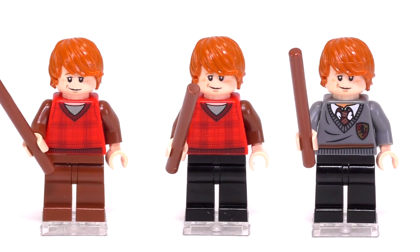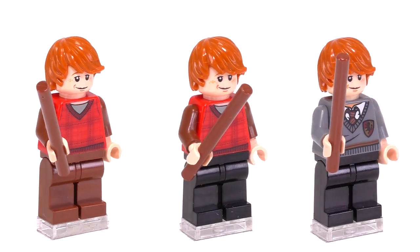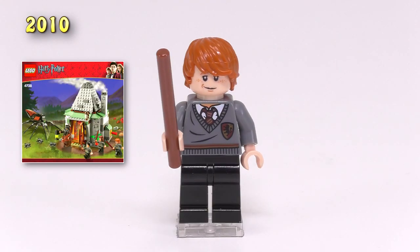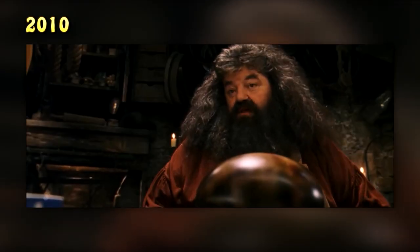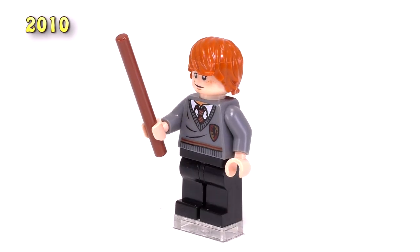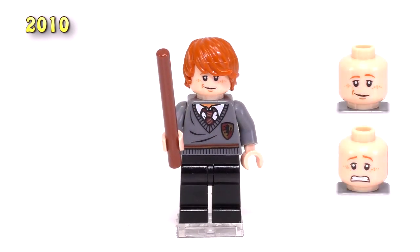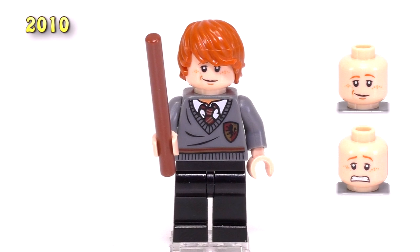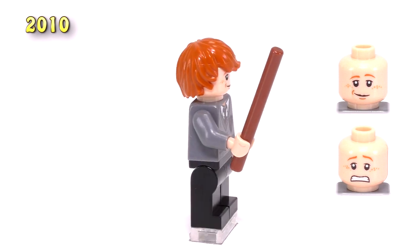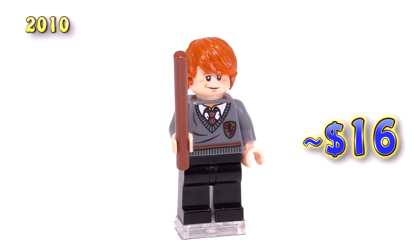We don't actually get any new Ron minifigures until five years later when the Deathly Hallows movies are coming out. They decided to do a throwback couple of sets to the original movies and books. This Ron came out in the third edition of Hagrid's Hut and goes all the way back to the Sorcerer's Stone. The Ron minifig has an updated hairpiece which looks sort of like how the older Ron's hair would have looked, but most will agree it's a better look for the character. He's got two expressions now that look pretty good and finally match the more contemporary print we get for LEGO minifigures. This is also the first Ron minifigure with any sort of printing on his back. This set wasn't distributed quite as much as some of the others, making it pretty collectible. This Ron minifigure sells for sixteen dollars.